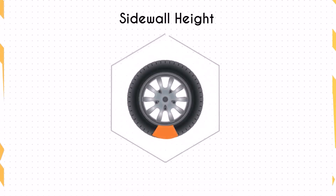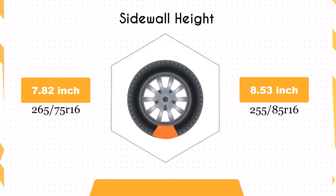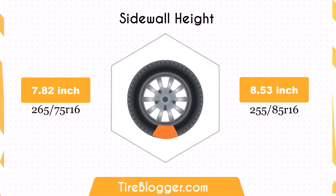The new tire size increases the sidewall height by 0.71 inches. The taller sidewall could provide better impact absorption and a more comfortable ride over rough terrain, but it might also lead to slightly less responsive handling on paved roads.